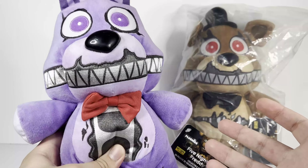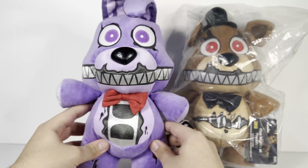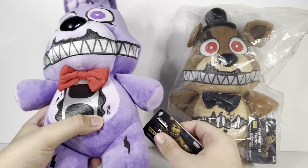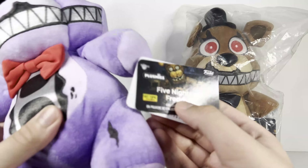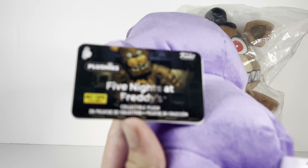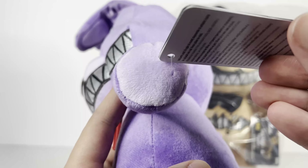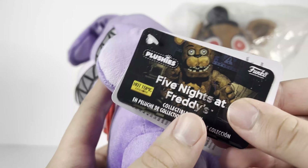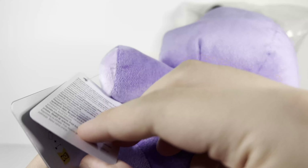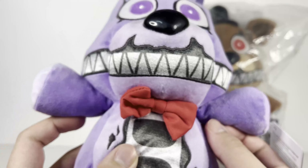I do have a regular FNAF plushie to compare with this one because this is a lot bigger than you actually think. As you guys can see here, it has a little tag that says 'Hot Topic Exclusive' — it's for the original Five Nights at Freddy's line. This is one of the new plushies to include three tags, don't know why it has three, but it does.